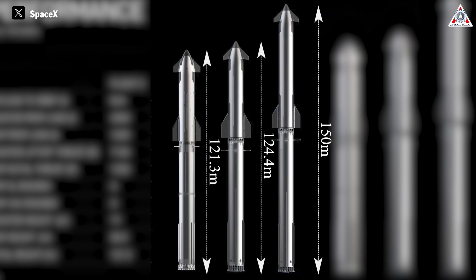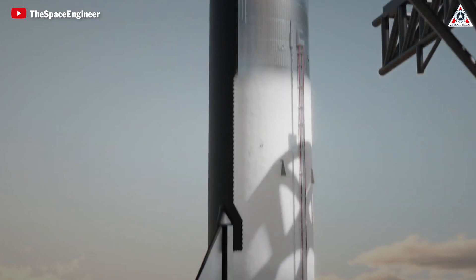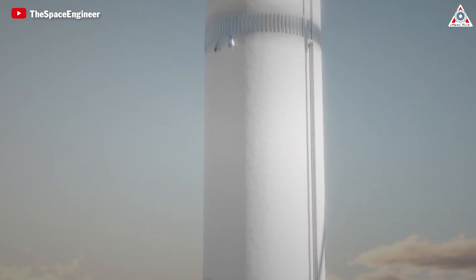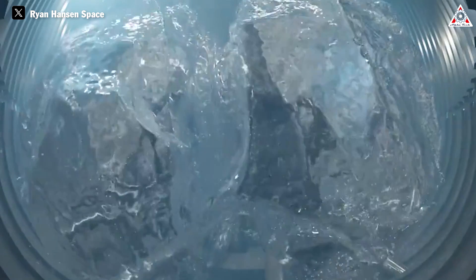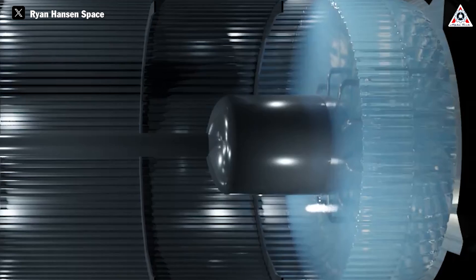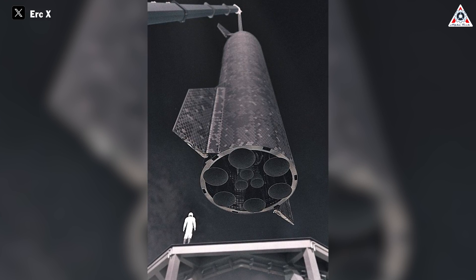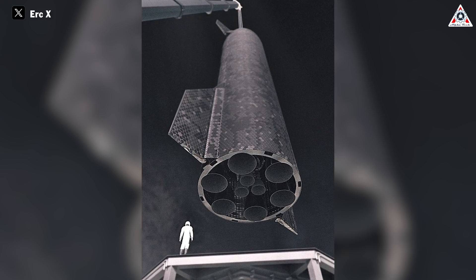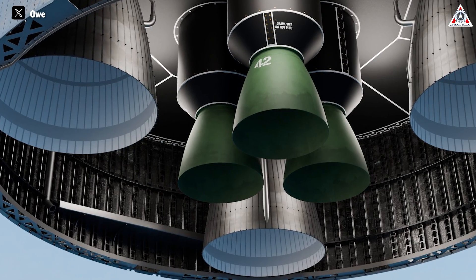Starship V3 will stand at 150 meters tall, instead of 124.4 meters for Starship V2 and 121.3 meters for V1, and it may even be taller than the current launch tower at Boca Chica. At that size, the two stages of Starship V3 are nearly identical. The fins also look slightly larger and may even be fixed in place. With these improvements, Starship V3 will accommodate 4,050 tons of fuel in the booster and 2,300 tons in the ship, larger than the 3,650 tons in the booster and 1,500 tons in Starship V2. In terms of engine count, V3 will feature six engines and three additional vacuum engines, while V2 and V1 maintain three sea-level engines and three vacuum engines aboard.